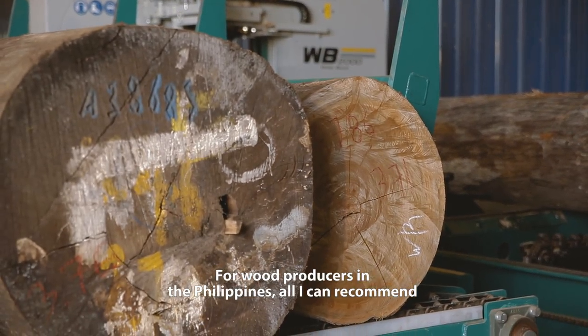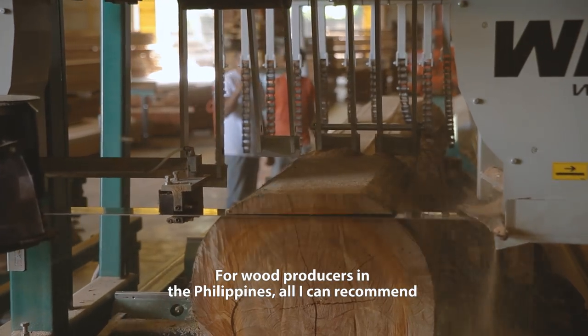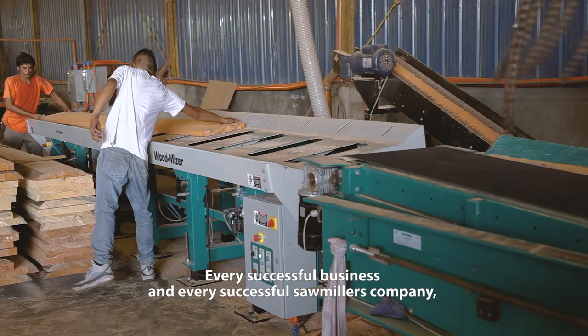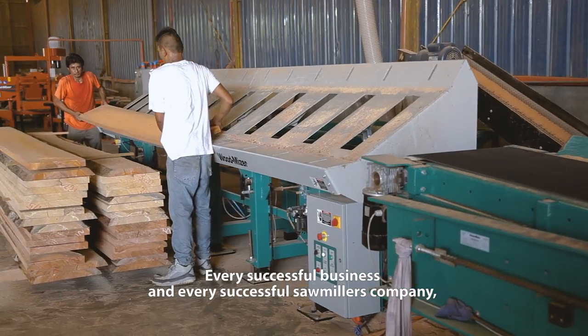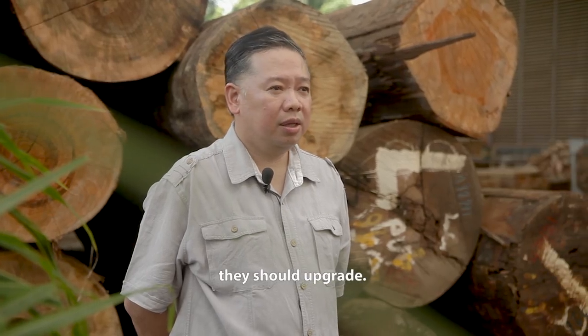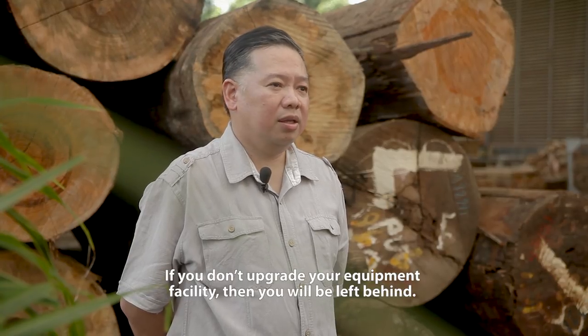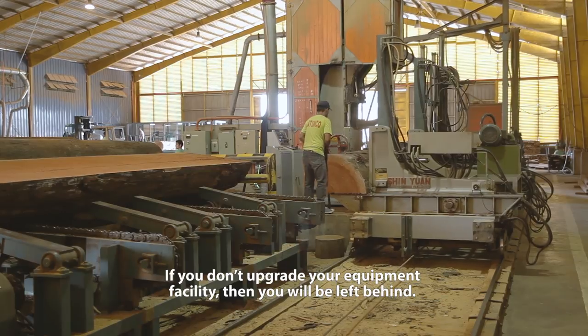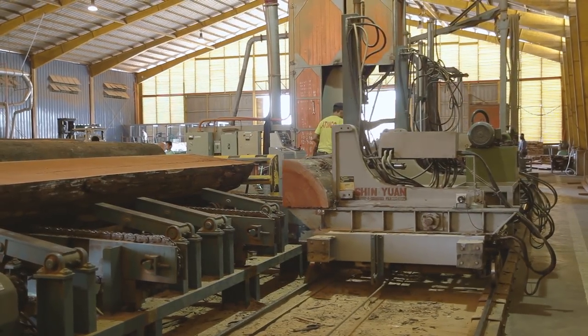For wood producers in the Philippines, I recommend that they should upgrade their facility. In every successful business, every successful sawmiller or company, they should upgrade. If you don't upgrade your equipment and facility, you will be left behind.